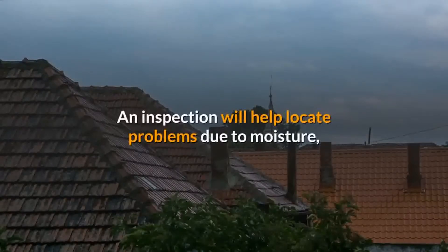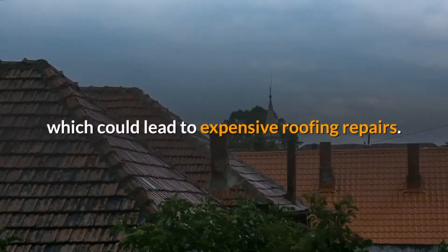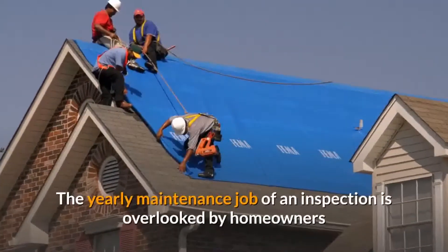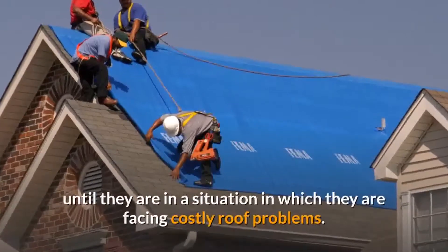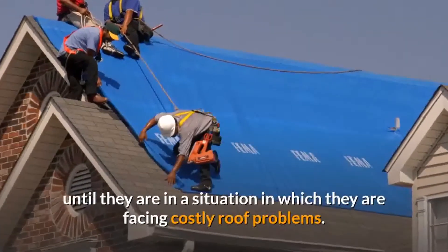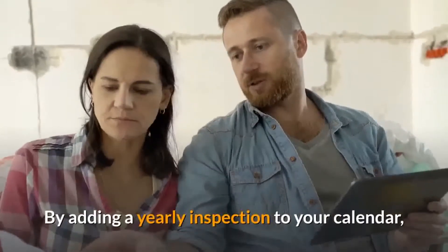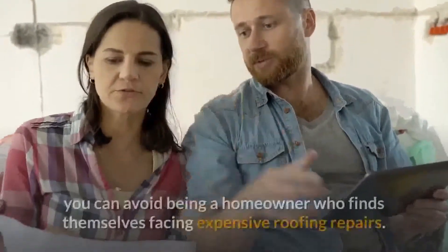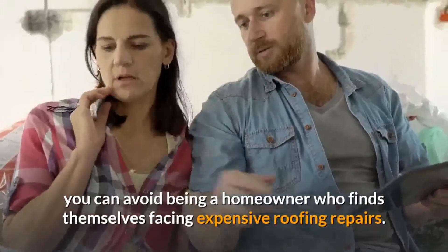An inspection will help locate problems due to moisture, which could lead to expensive roofing repairs. The yearly maintenance job of an inspection is overlooked by homeowners until they are facing costly roof problems. By adding a yearly inspection to your calendar, you can avoid being a homeowner who finds themselves facing expensive roofing repairs.